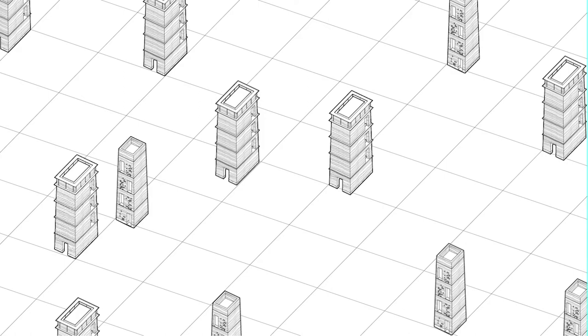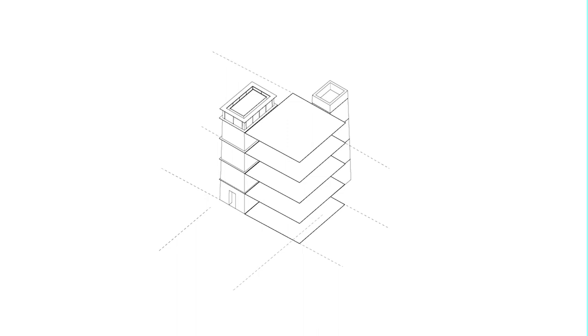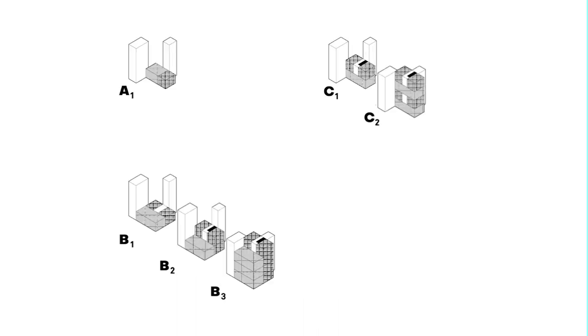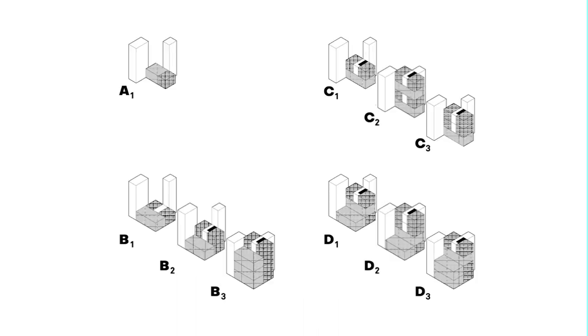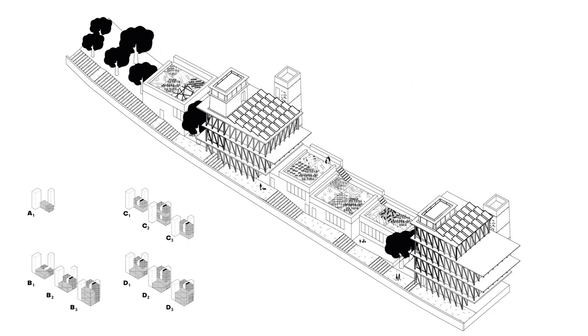Thanks to the social and productive superstructure built during phases one and two, the site will finally host a housing development. The housing blocks will be built in a metabolic process around the rammed earth towers. This flexible aggregation process allows a wide range of forms and typologies, from small individual apartments to duplexes or even stacked houses.